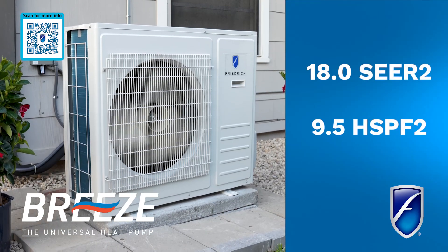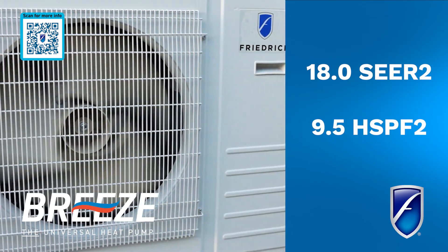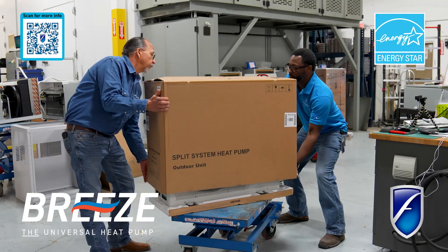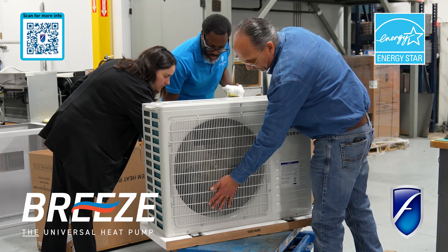Delivering up to 18 PSEER2 and 9.5 HSPF2, Breeze is available with ENERGY STAR certified models and is eligible for many federal and local tax credit and rebate incentives.